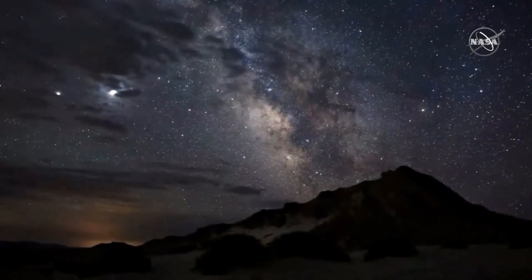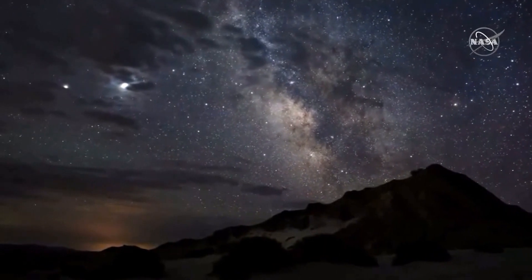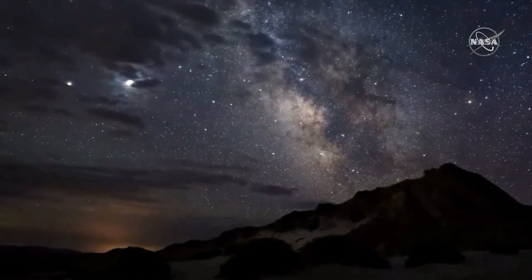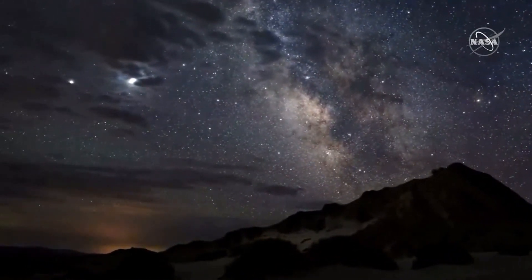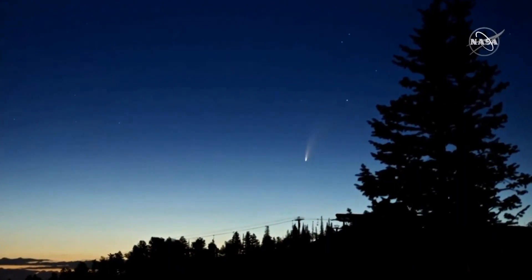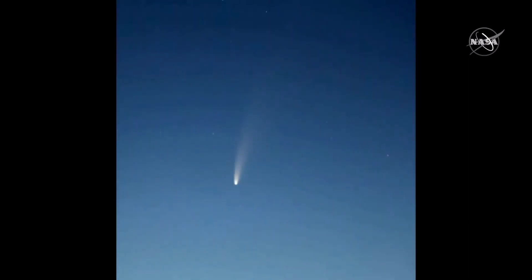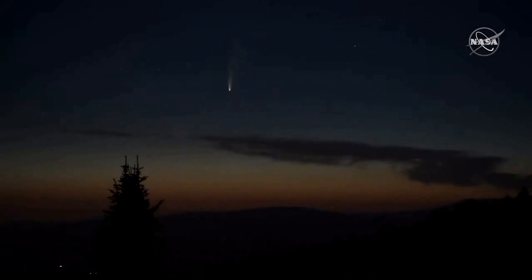In the summer of 2020, astronomers and many night sky fans alike were gifted with a spectacular surprise: Comet NEOWISE. NEOWISE is a long-period comet with a near-parabolic orbit, discovered on March 27, 2020, by astronomers during the NEOWISE mission of the Wide Field Infrared Survey Explorer Space Telescope. At that time, it was an 18th magnitude object located two astronomical units away from the sun and 1.7 astronomical units away from Earth.